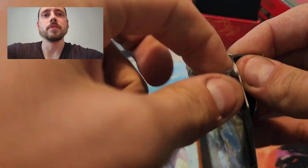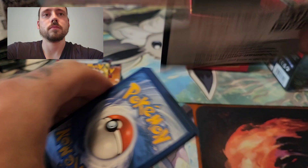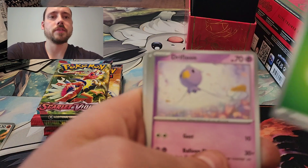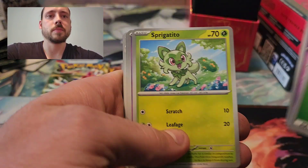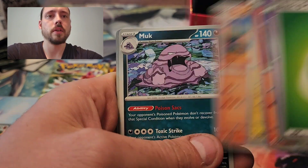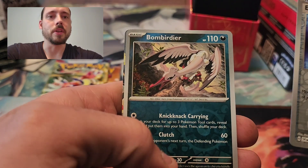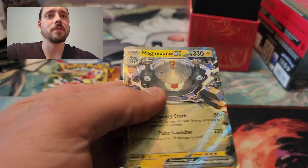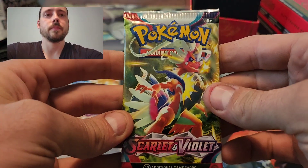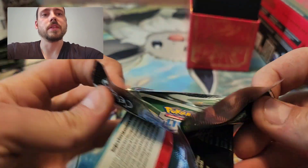On to pack number two. Grass type energy, Drifloon, Sprigatito, Flittle, Houndour, Toxtricity, Croconaw, Reverse Hollow — not yet — Reverse Hollow Energy Switch, Bombirdier Reverse Hollow, and behind there a Magnezone EX. That is the third one of those I have pulled now, but still got a hit on the board from this Elite Trainer Box.